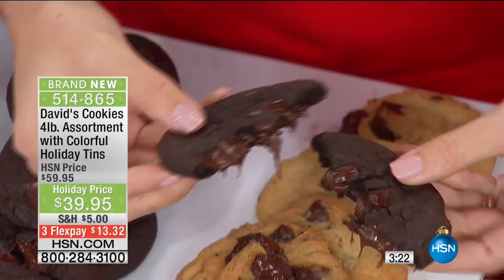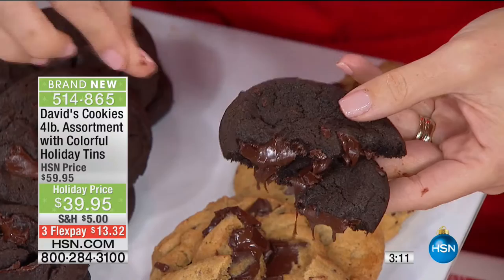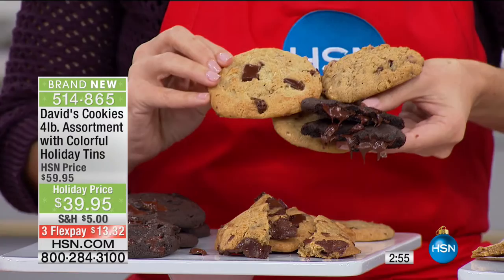Every time they bite in — look at that chocolate lava! For a chocolate lover, this is just, it doesn't get any better than this. What's nice is that each tin is an assortment, so no matter where this tin is going, one person in the family may like chocolate, one may like the sea salt, another may be a big oatmeal fan. You're getting them all, so there's no worrying about which one to pick — you're giving them an assortment that a family could enjoy.